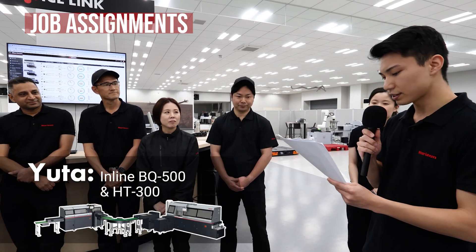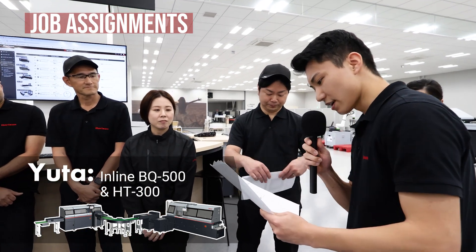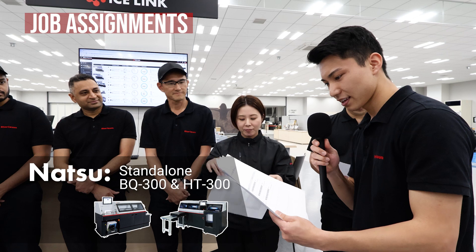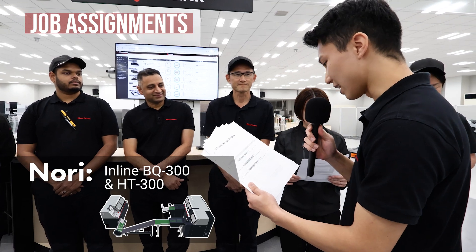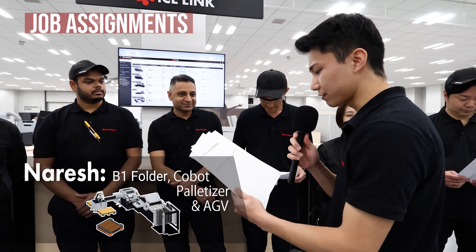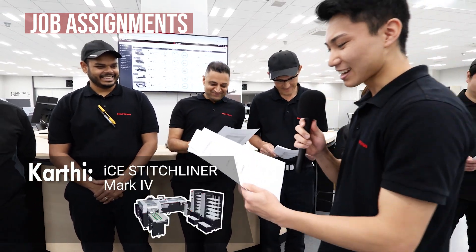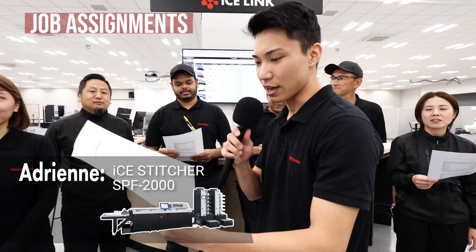You are on BQ-500 and HT300 inline. Natsu, you are on BQ-300 and HT300 near line. Nori-san, you are on BQ-300 and HT300 inline. Narash, you are on AFC-746F and Cobot Partizer and AGVs. Karuti, you are on Stitchliner Mark IV, and last, Adrian, you are on SPF-2000.